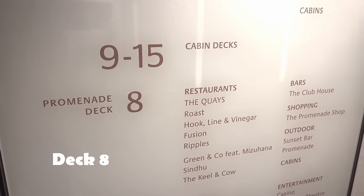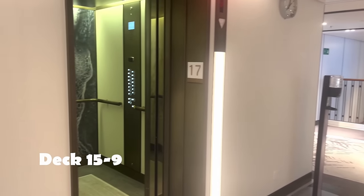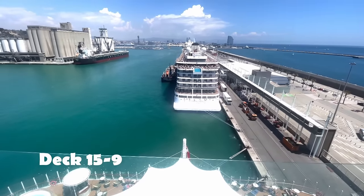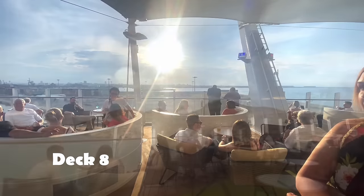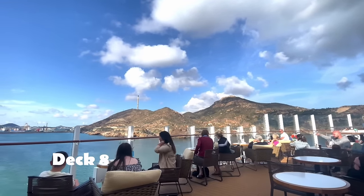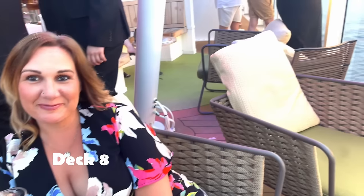Those are the top decks — the open decks. Now we're heading in the lifts — between decks 9 and 15 are cabins. Let's head all the way down to what I'd say is my favourite part of this ship: the Sunset Bar, which offers amazing sail-away views. You have a DJ at different set times playing chilled Ibiza tunes, and all ages are there — really, really liked the Sunset Bar.